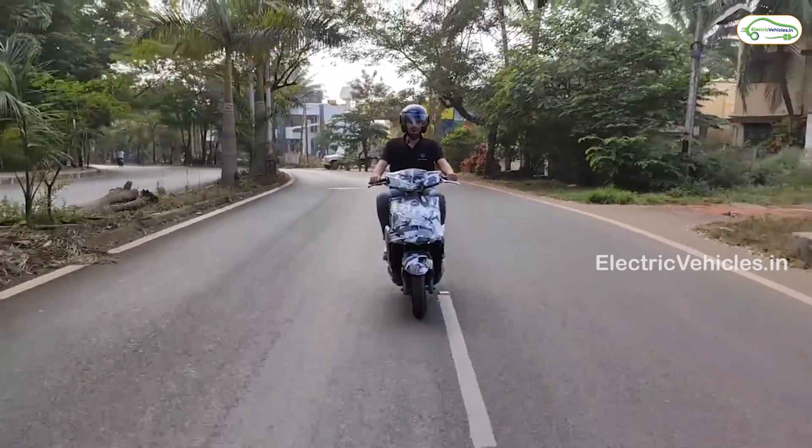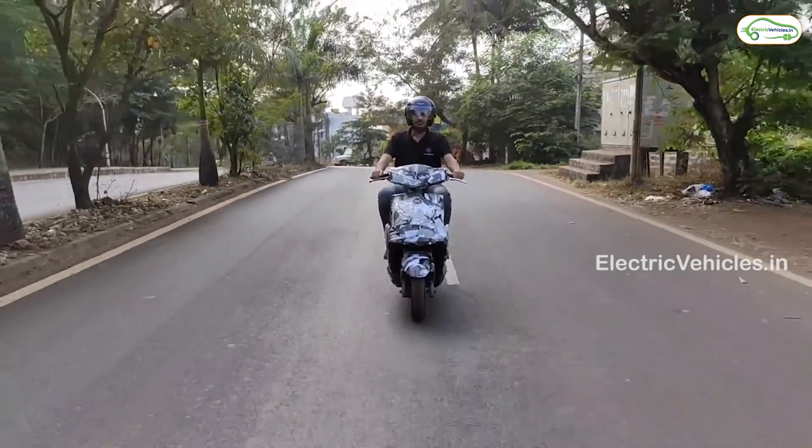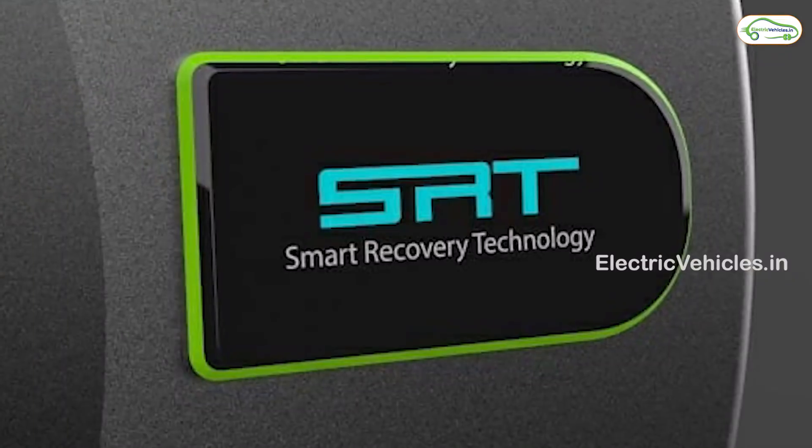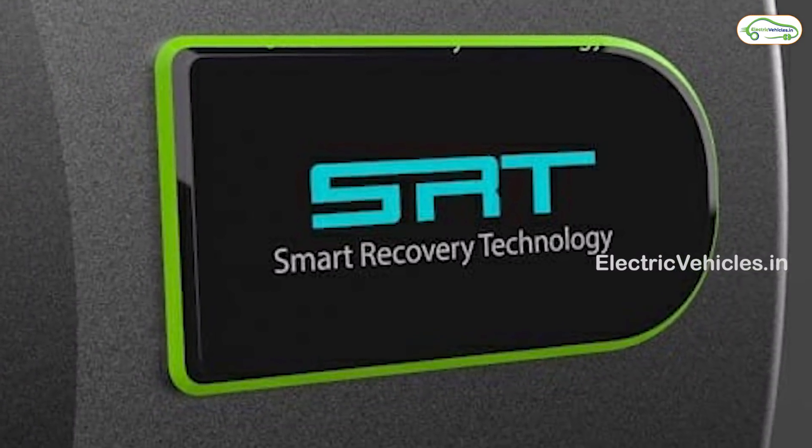Believe it or not, 35% of regenerative braking energy can be used to charge the battery — the best regenerative braking in the market. They have named this technology Smart Recovery Technology, or SRT.